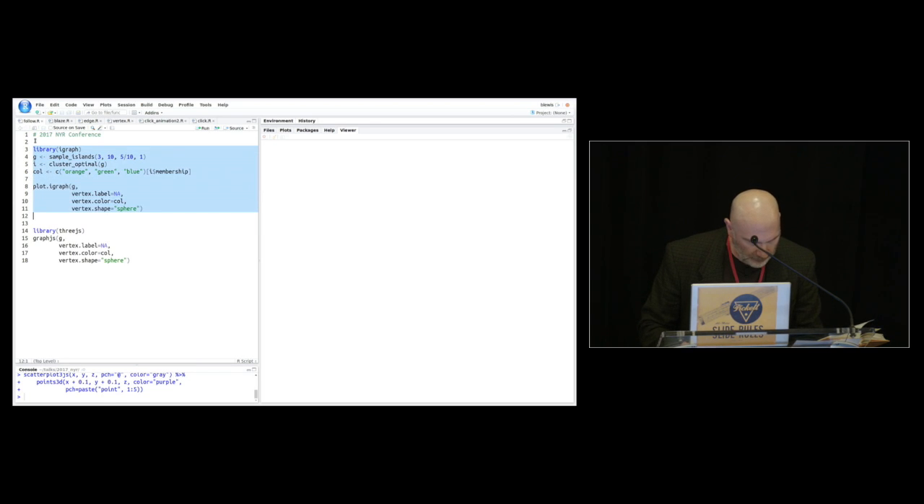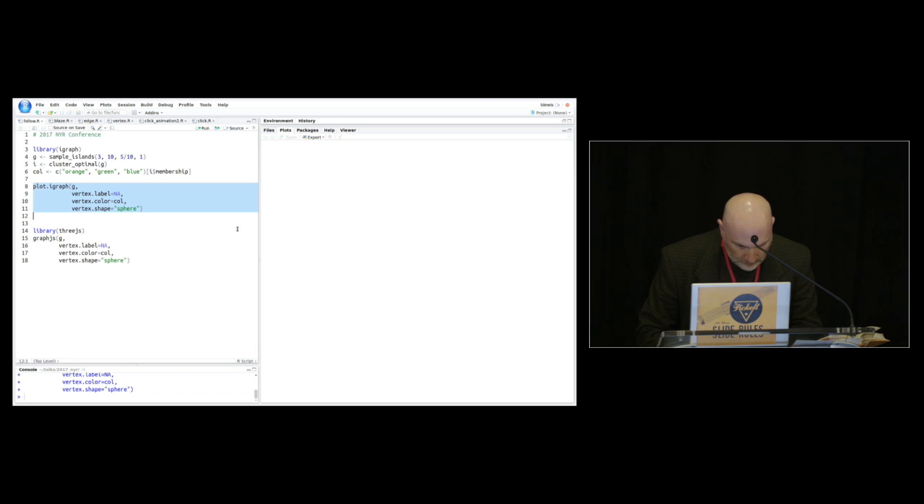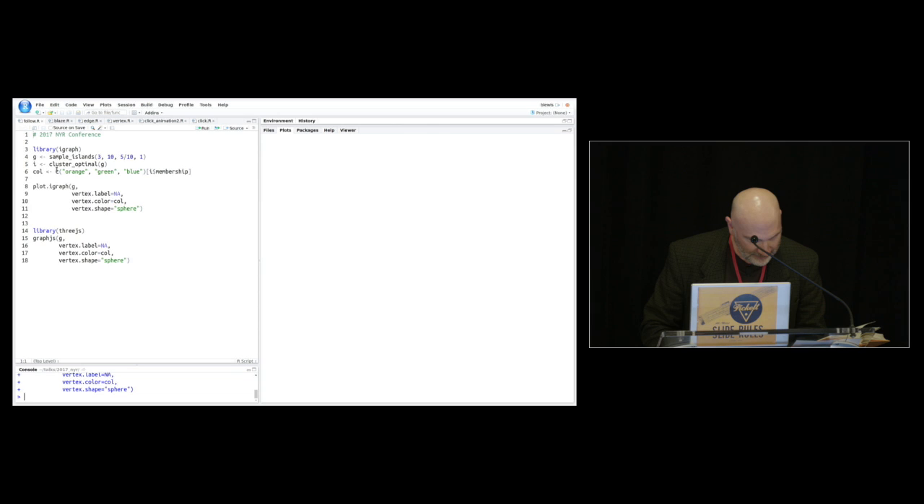I'll load the iGraph package and plot an iGraph object with Gabor's package. Is it coming here? What's going on? Funnily enough, Gabor's package is not rendering on R 3.4 — this is R 3.4 which was just installed last night, and I didn't try this example. It's not my package; this is iGraph.